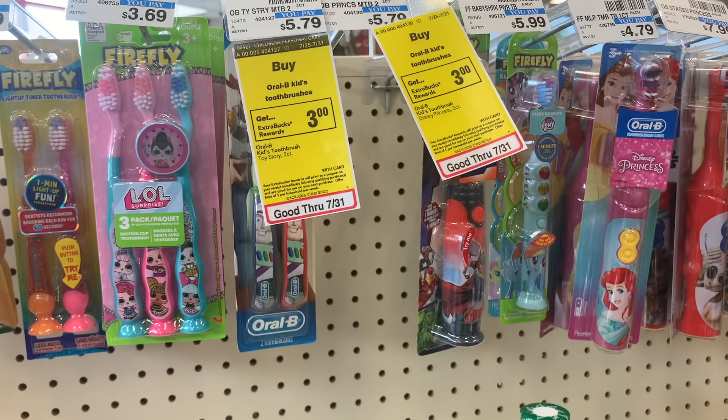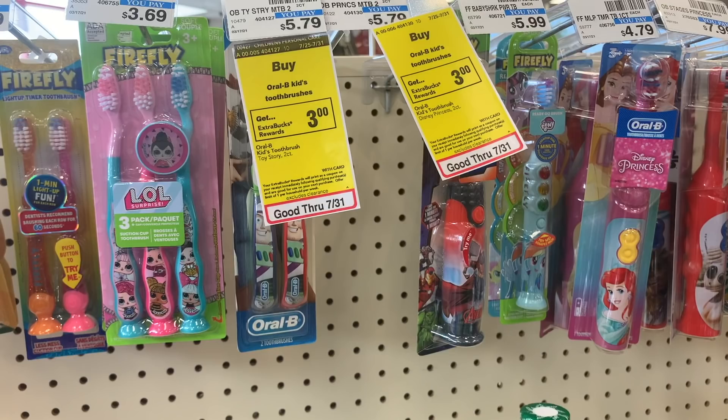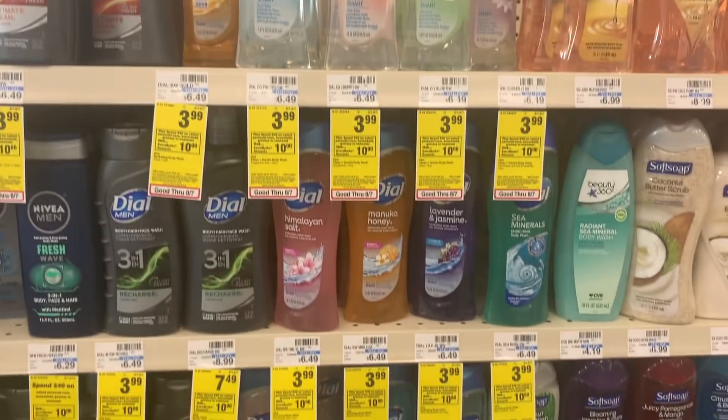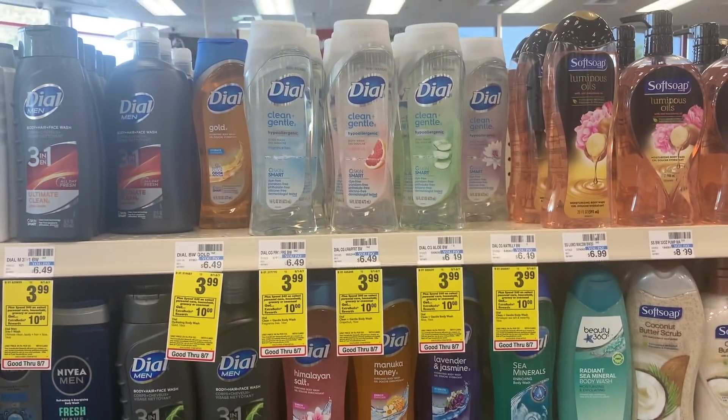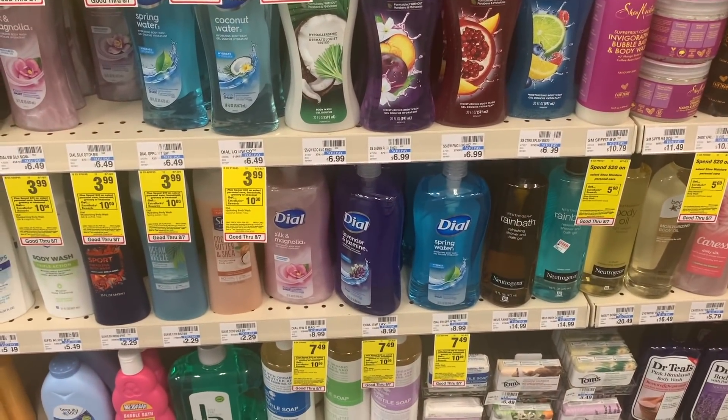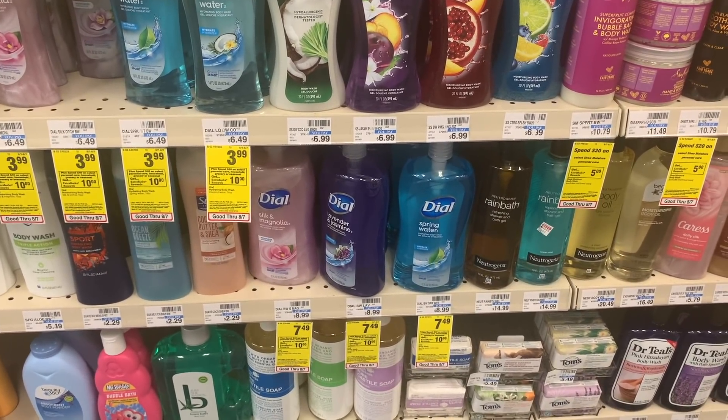If you have kids, this toothpaste deal is not half bad. We have a $1.50 digital on Crest Kids toothpaste - you'll pay $4.29 and get back a $3 ExtraCare Buck, making it $1.29 for a two-pack. We also just got BOGO free coupons on Dial, and they're on sale for $3.99 each. I have a $2 off Dial CRT I could use, but I noticed the large ones are included in the spend $40 deal, so I might come back and do that deal later.